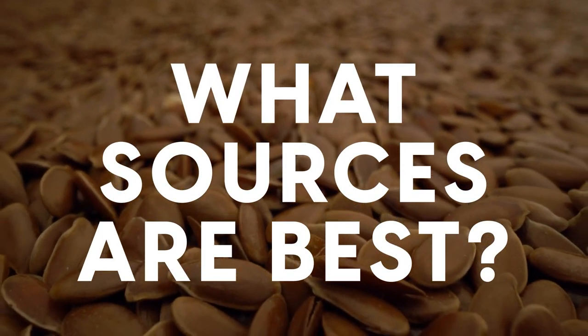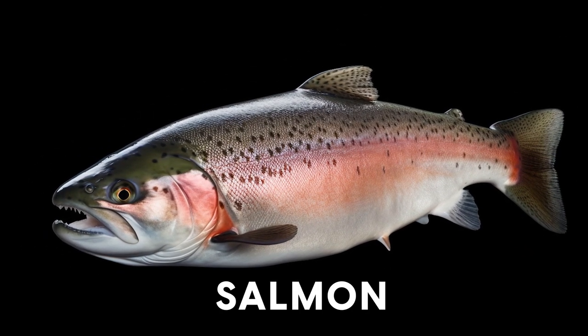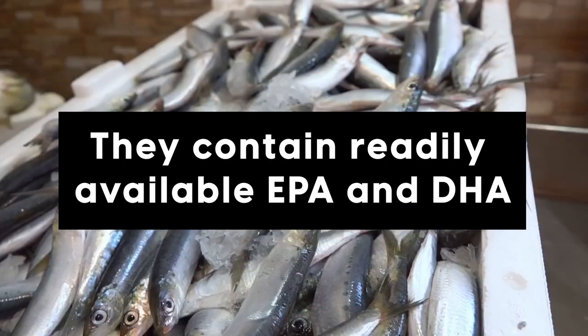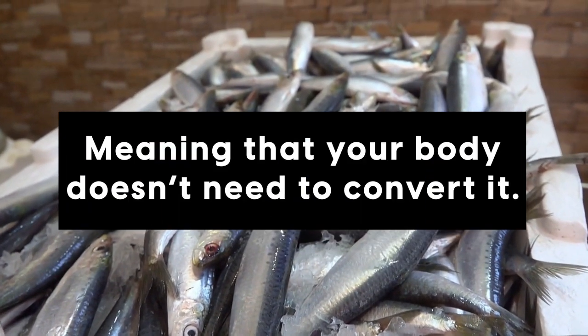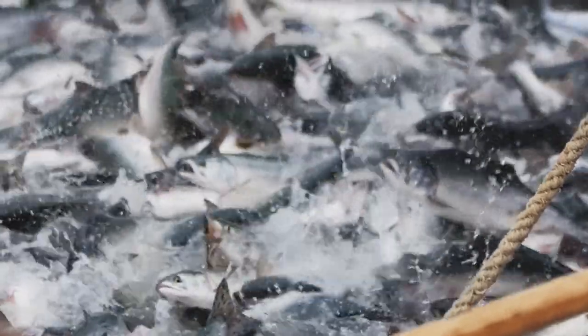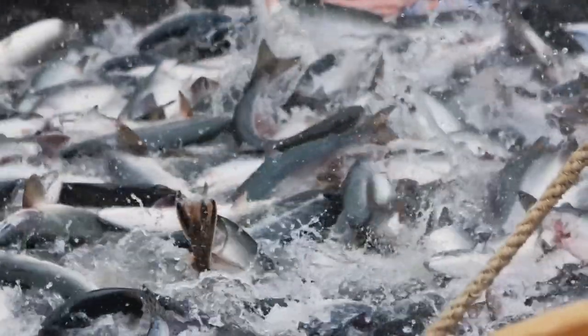So what sources are the best? Wild-caught fatty fish like salmon, mackerel, and sardines are the most potent. They contain readily available EPA and DHA, meaning that your body doesn't need to convert it. These more potent and bioavailable fatty acids therefore offer more immediate omega-3 benefits.